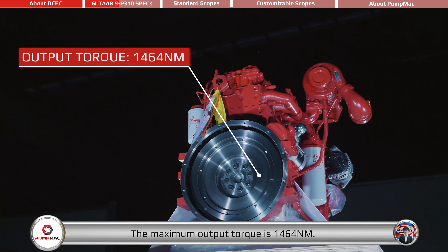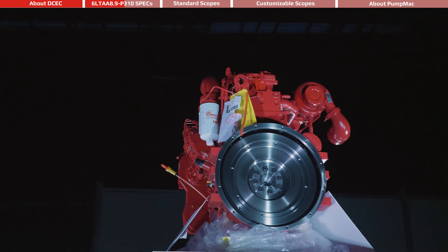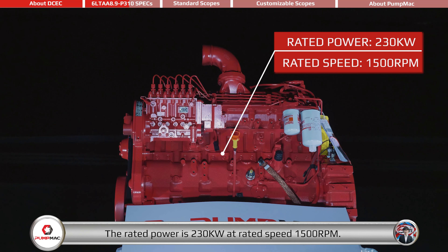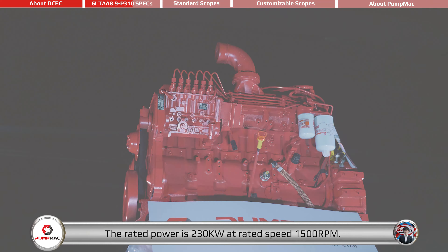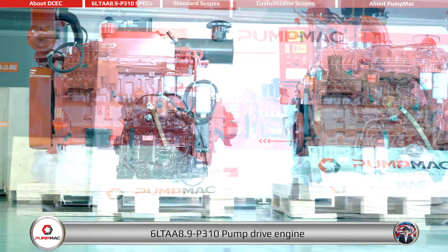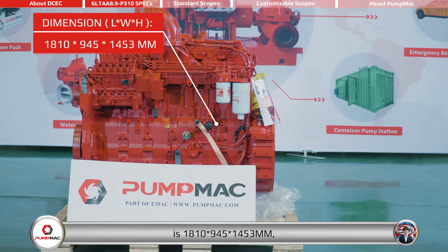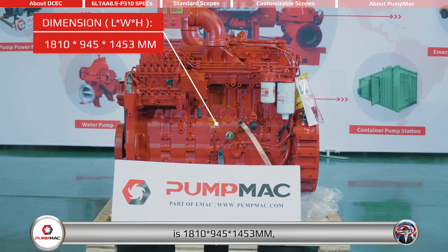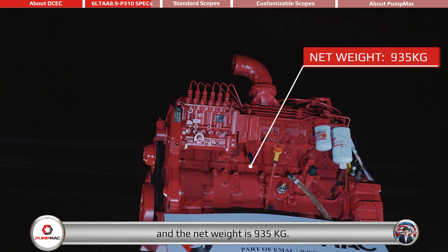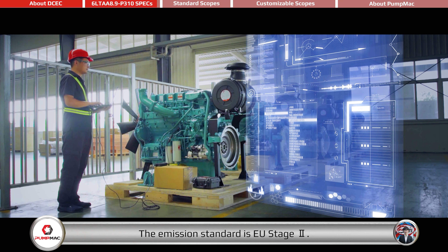The maximum output torque is 1464 Nm. The dimensions are 1810 x 945 x 1453 mm, and the net weight is 935 kg. The emission standard is EU Stage 2.